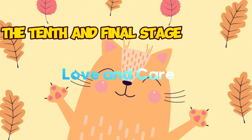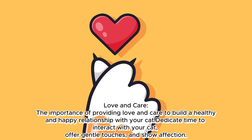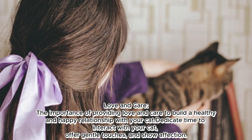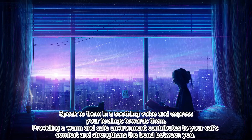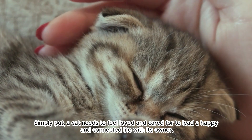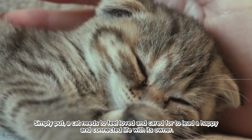The tenth and final stage: love and care. Providing love and care is essential to build a healthy and happy relationship with your cat. Dedicate time to interact with your cat, offer gentle touches, and show affection. Speak to them in a soothing voice and express your feelings towards them. Providing a warm and safe environment contributes to your cat's comfort and strengthens the bond between you. Simply put, a cat needs to feel loved and cared for to lead a happy and connected life with its owner.